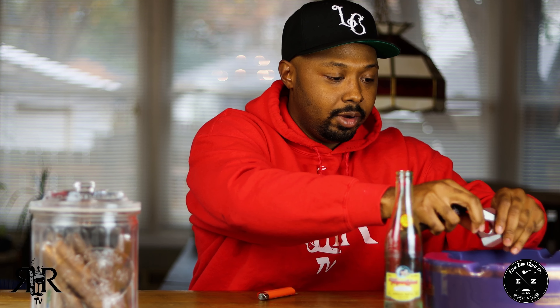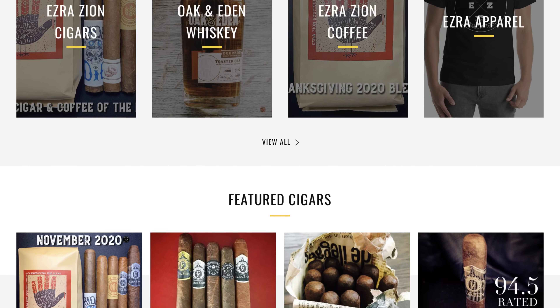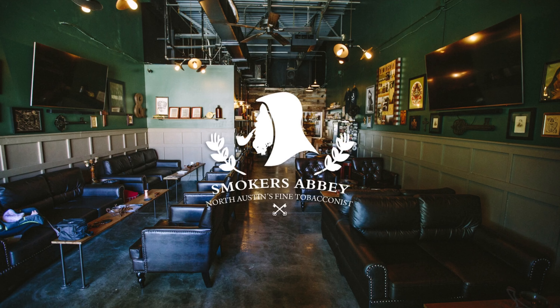With an 11-year-old Mexican San Andres wrapper, that should be either really good or not. Ezra Zion is based out of Texas and does most of their sales online. Some stores around the country carry them — Sir Lewis on Instagram, Smokers Abbey with locations in Memphis, Austin Texas, and Nashville. There's also an area in Houston Texas that deals with Ezra Zion cigars. The Pecan Pie comes out once a year, so once they're gone, you won't see them again until the following year.